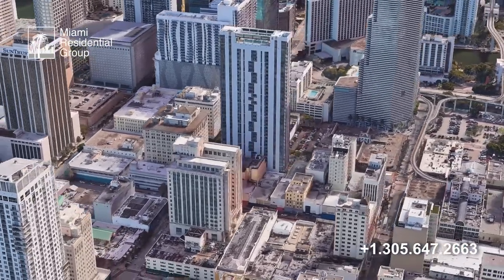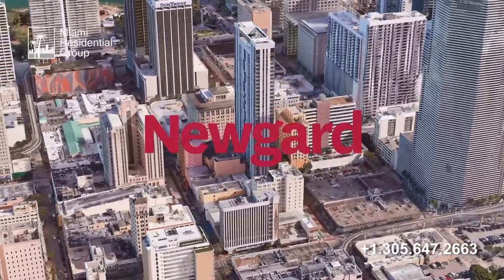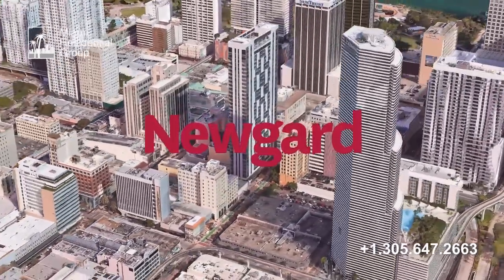This building was built in 2015 by Newgard Development Group, a builder with a presence in Florida, Texas, and Tennessee.